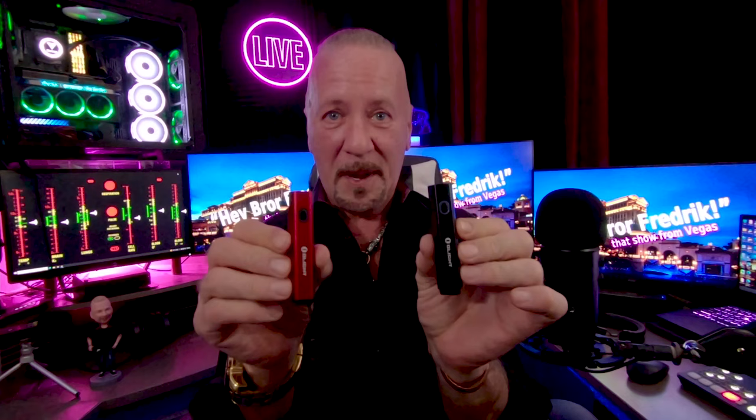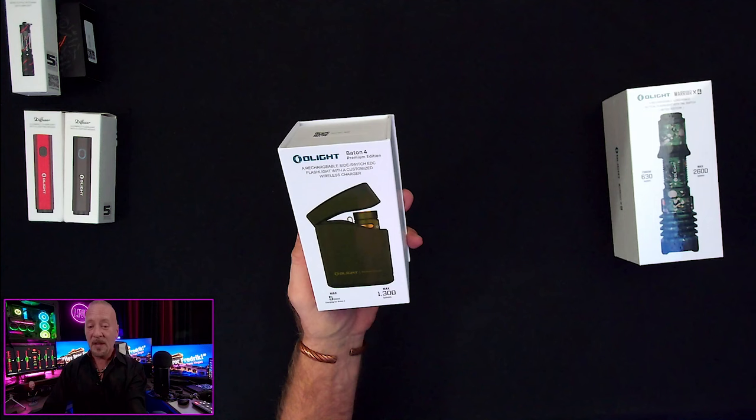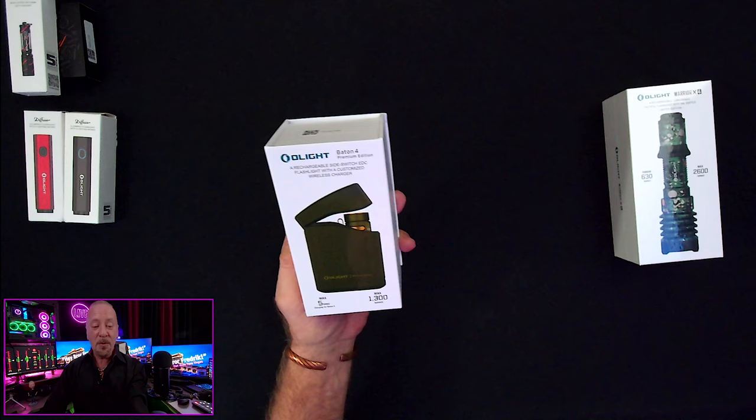I'm so jazzed about these two new Diffuse lights. I'm gonna give one of these away too — but you've got to stick around to the very end to find out how. I'll even let you choose black or red. Next up we have the Baton 4 Premium Edition — a rechargeable side-switch EDC flashlight with a customized wireless charger. Whoa — wireless charger!